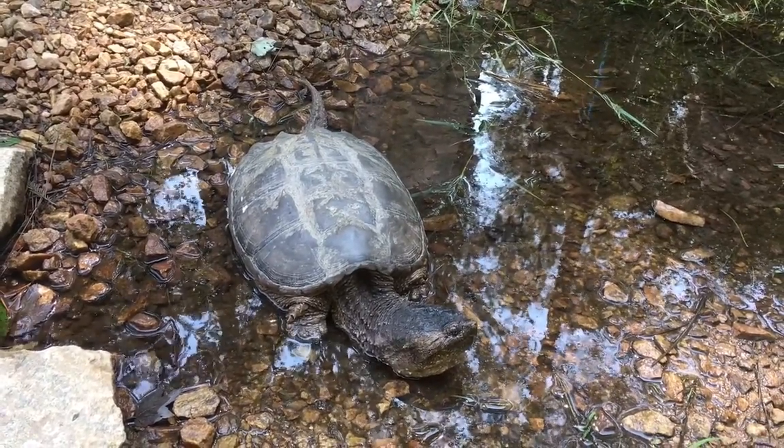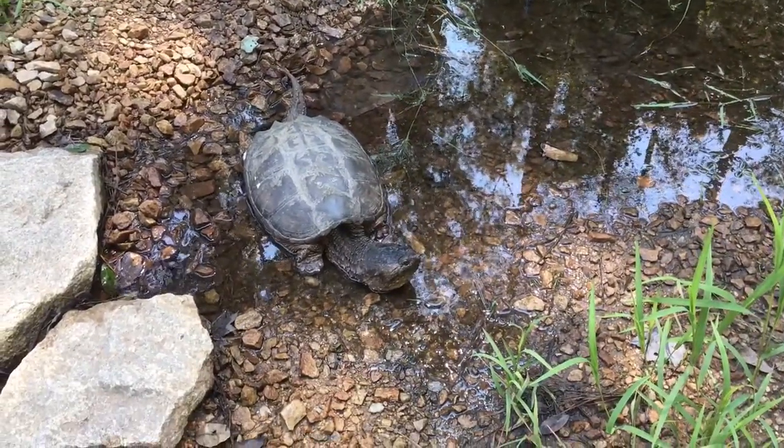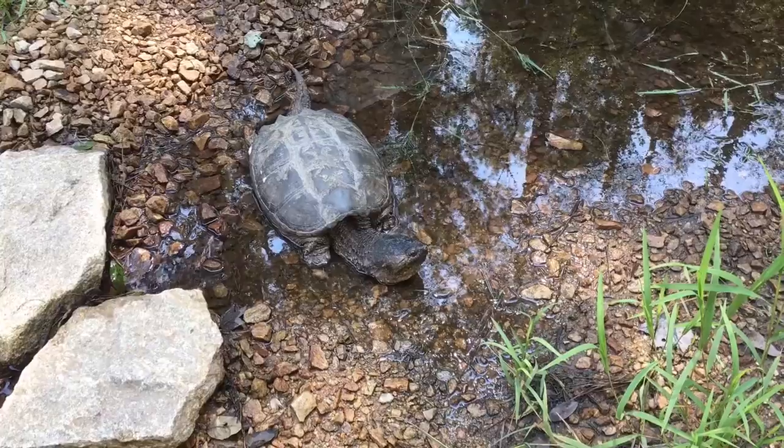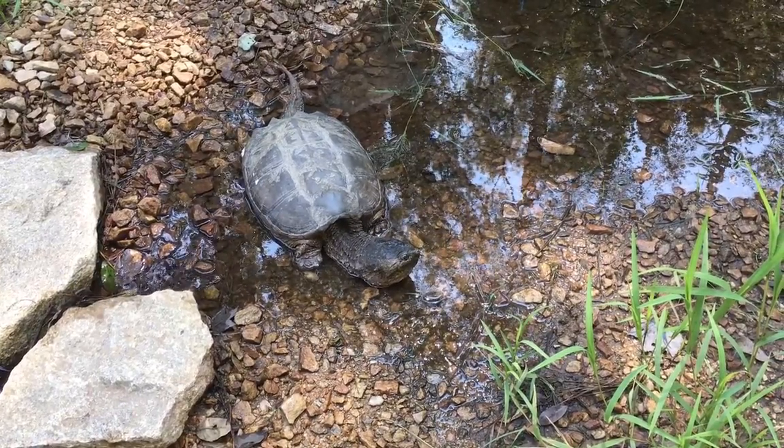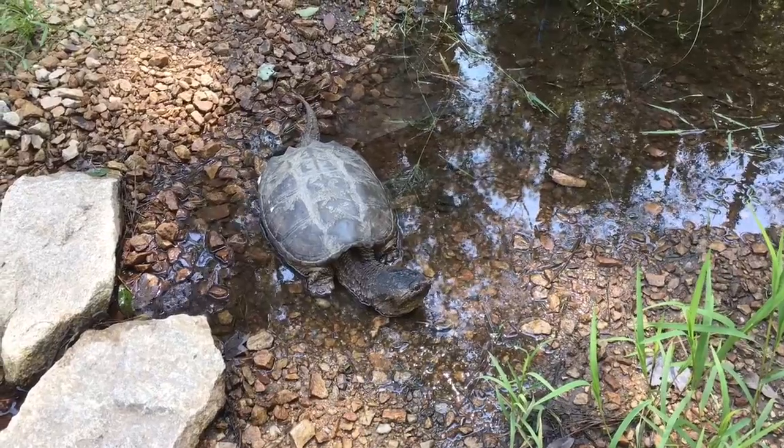Did his foot get messed up too? I don't think so. I think it was just his nose. How you don't see something like that in the road is beyond me.